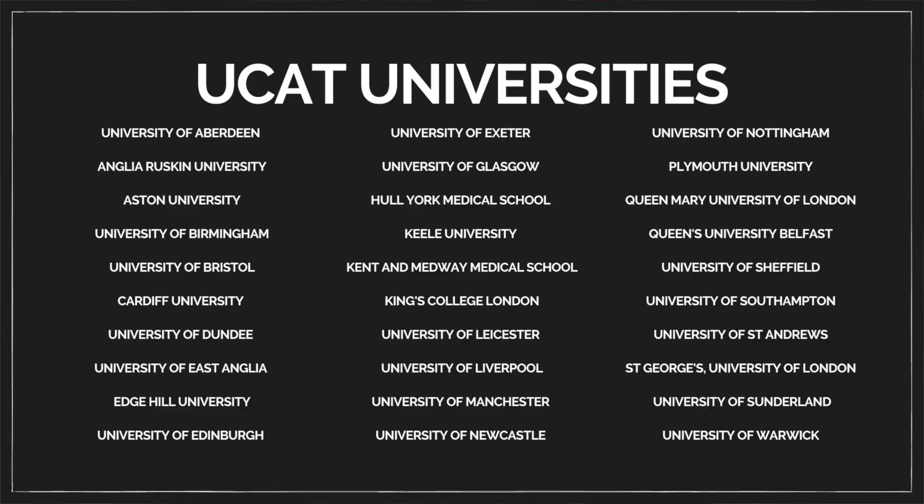The UCAT is probably the most important of the two entrance exams you could sit as an undergrad student because it's accepted by the most universities. Different universities use the UCAT in different ways. Some might set a cutoff and say everyone above this grade will be considered for an interview, whereas some universities rank people based on their UCAT score, so those with the top scores are first in line to get interviews.